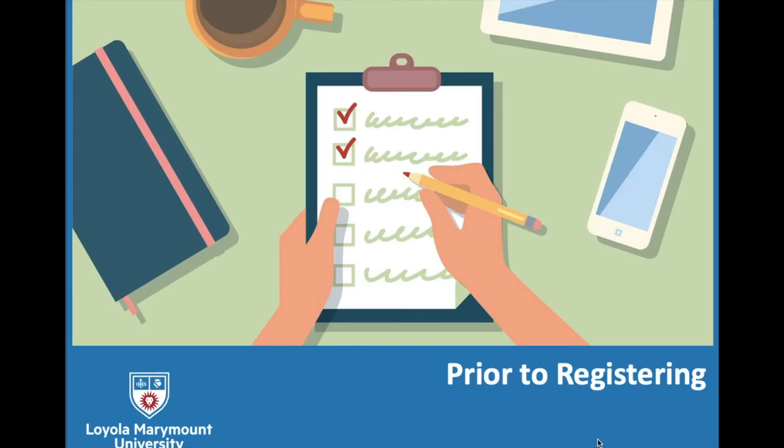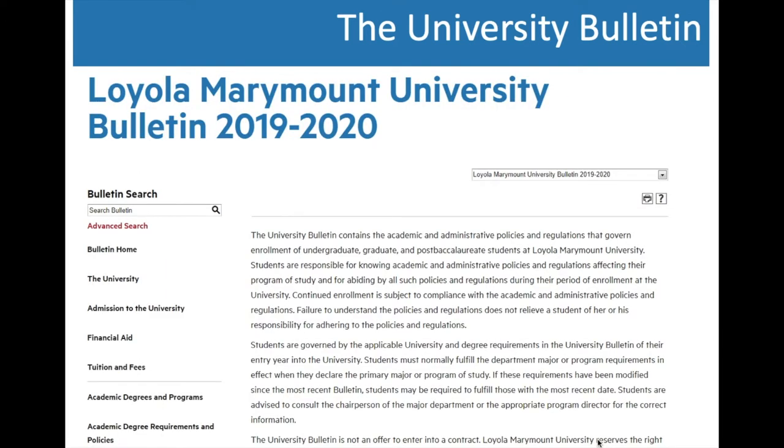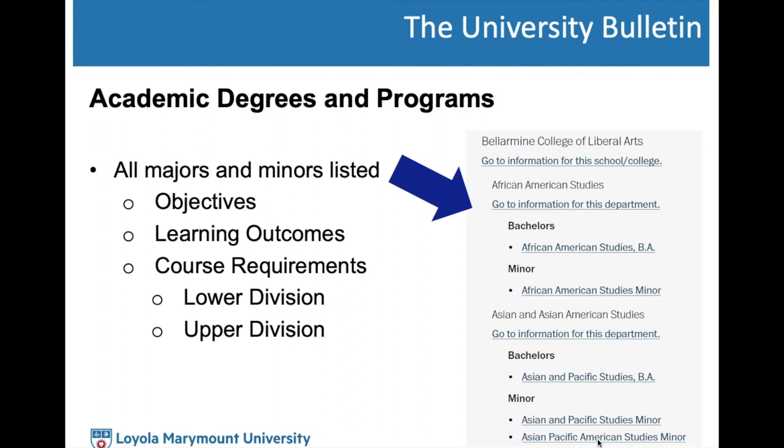Let's take a look at resources prior to registering. The first resource is the University Bulletin. For those unfamiliar, the University Bulletin is one of the most critical resources at the university — it contains all academic and administrative policies governing your enrollment. You can access it at bulletin.lmu.edu. Among all the rules and policies, there is an important section called Academic Degrees and Programs, which lists every major and minor at LMU alphabetically by college.